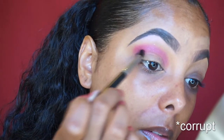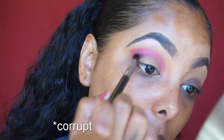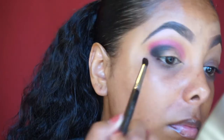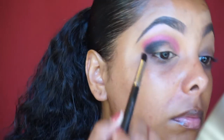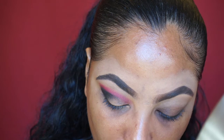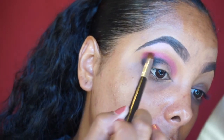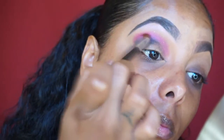Then I went in with the blackest black eyeshadow of all time — this is Makeup Geek Corruption. You can go in with an eyeliner pencil to mark out your shape if you don't feel comfortable, but I chose to use a stiff thin tapered brush for this part. Go slowly and build it up — that way you don't end up looking like a raccoon. Then I went back in with some of that Vampy color just to blend out the Corrupt and that pinky fuchsia color.